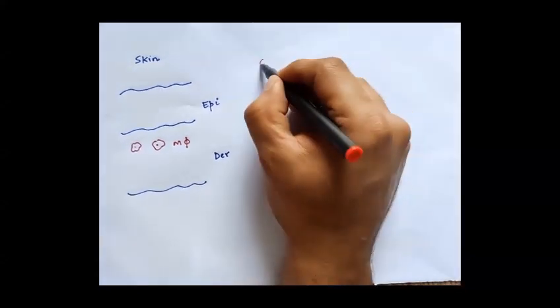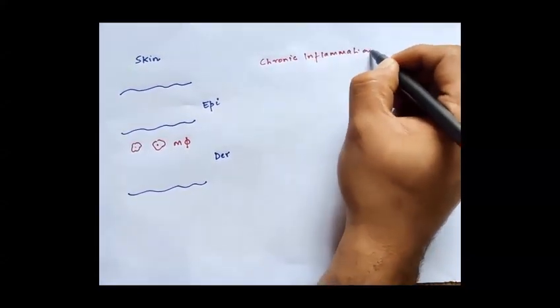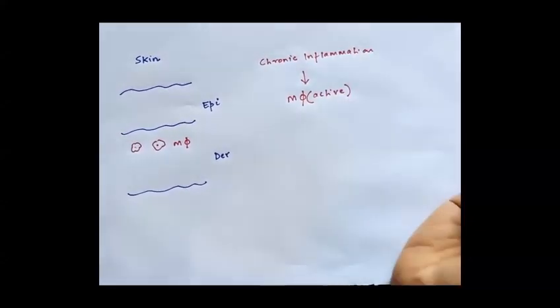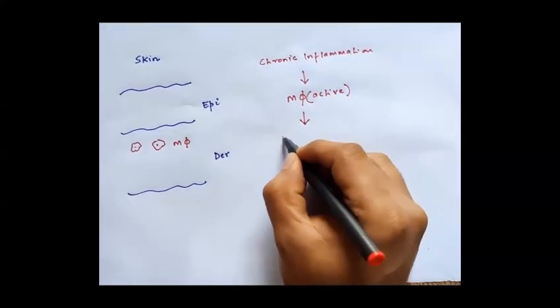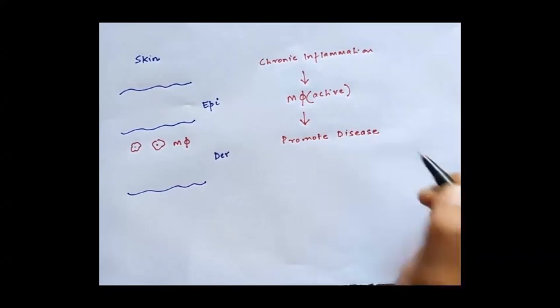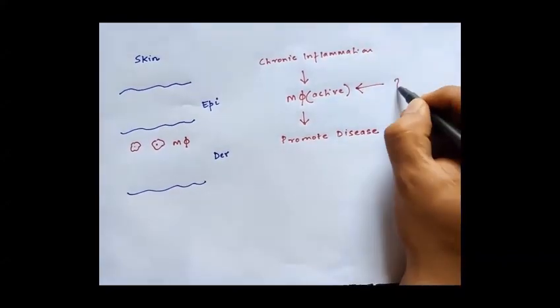In the previous work, we have shown that under chronic inflammatory conditions in the skin, these macrophages get chronically activated and this in turn promotes disease conditions. Hence, we next aimed to identify the mechanisms that cause this phenomenon.